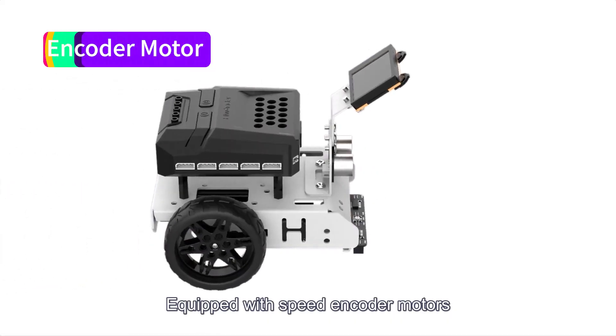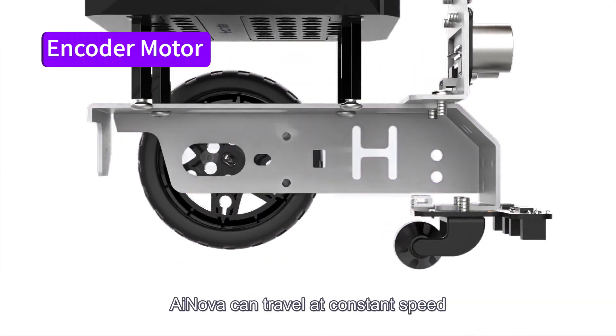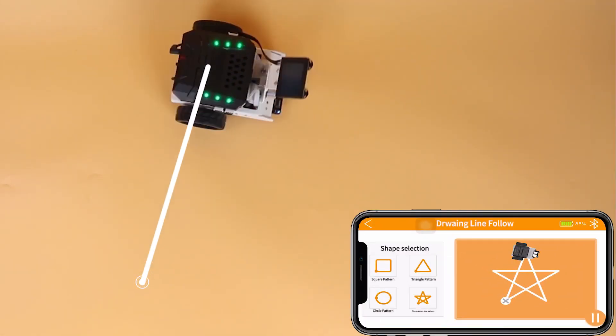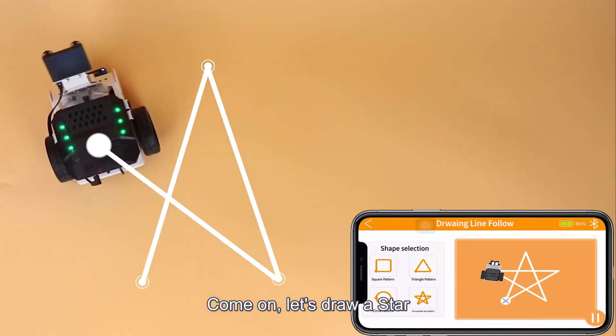Equipped with speed encoder motors, iNova can travel at constant speed and maneuver turns precisely. Come on, let's draw a star.